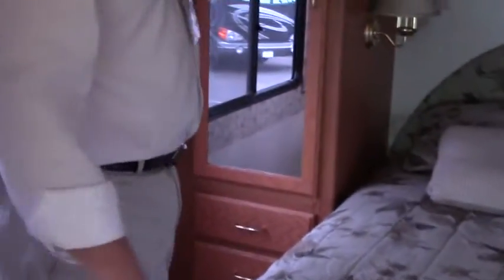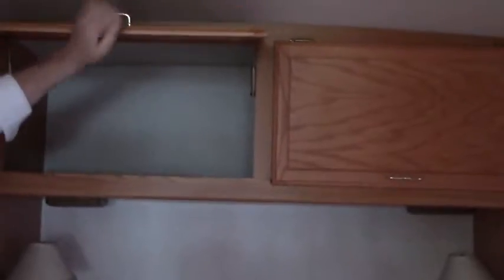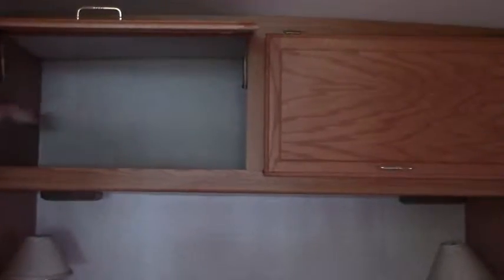Coming back to the bedroom, you've got a full walk-around queen size bed. There's a nice wardrobe on one side and a shirt closet on the other — we call them shirt closets when they're a little shorter. There's good storage up above, and under-bed storage drawers as well. You have one end table with power available.